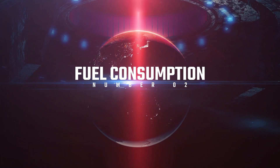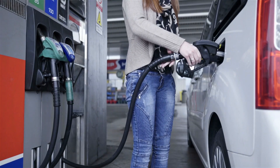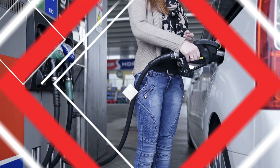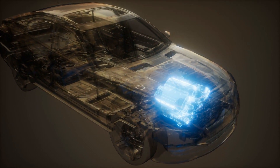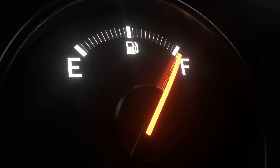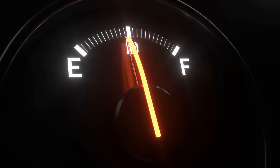Number two: increased fuel consumption. Notice your car's suddenly turned into a gas guzzler? A faulty ECT sensor might be telling your car's computer that the engine's cold when it's not, causing it to pump in extra fuel unnecessarily.